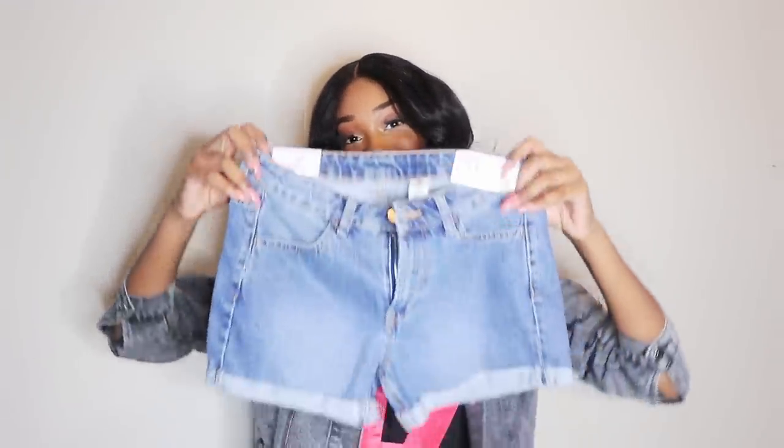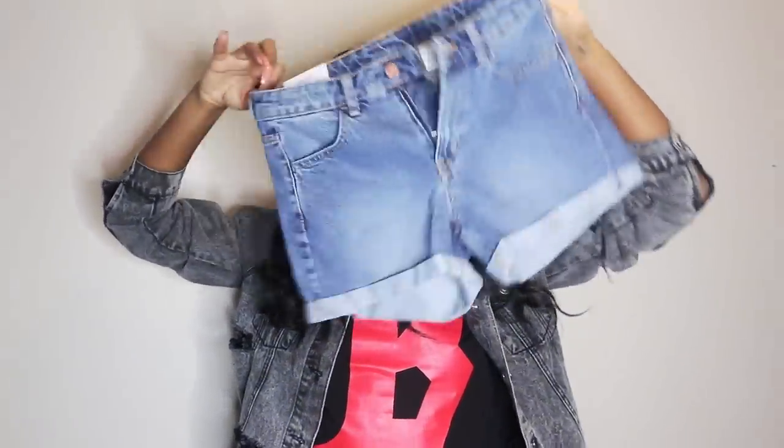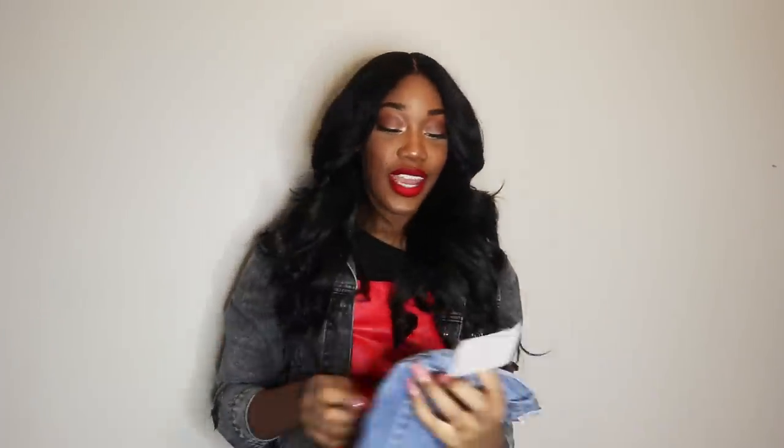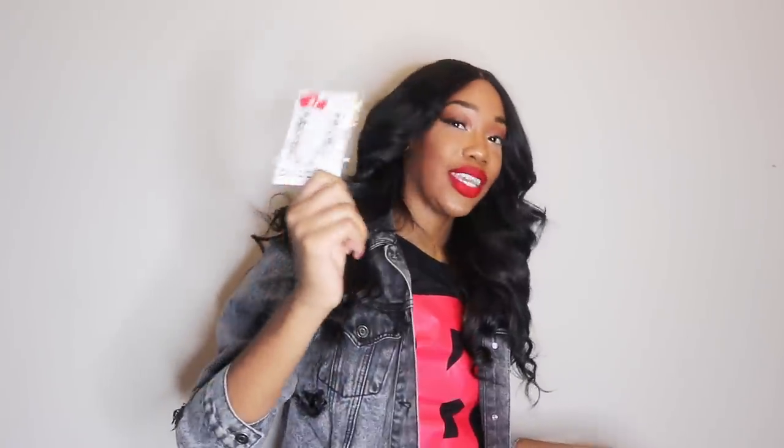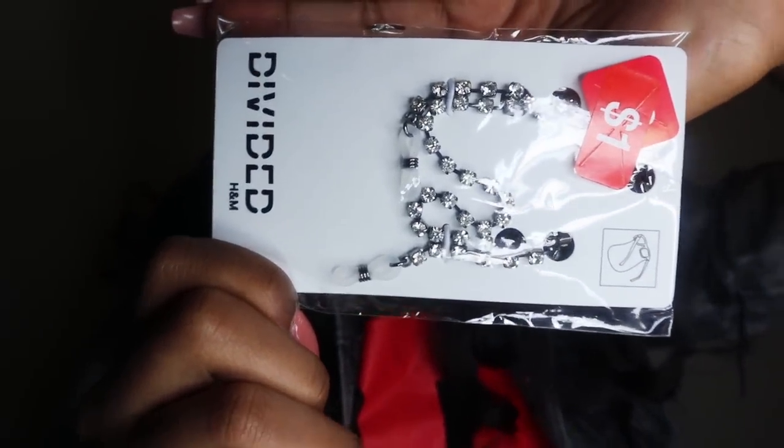Then I found these shorts. Cute. And they, this is $10. So far we got $22. Then I just saw this thing right here and it was $1. $1. What this is, is a glasses chain. But I didn't buy any glasses. I was like, you know what, I can still do something with it. It's only $1. Like maybe I can make it into a chain or a necklace. So I got it. That's $23 so far that I've spent in H&M.